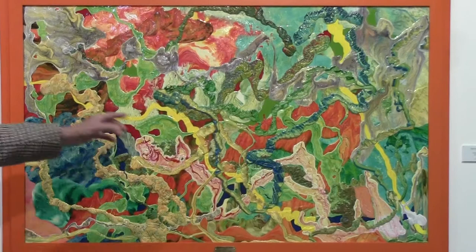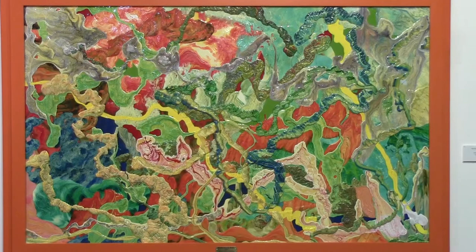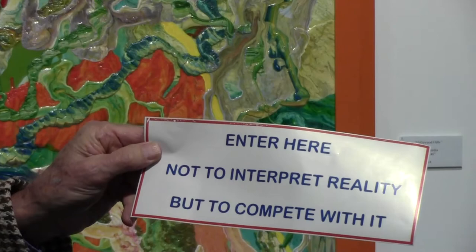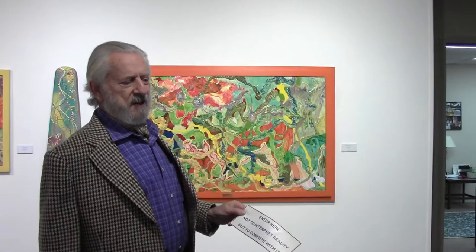I'll leave with one thing. Over my studio I have a sign that says: enter here, not to interpret reality, but to compete with it. So — challenging nature. Nature gives us enough of good and bad, so I wanted to chime in with my world.